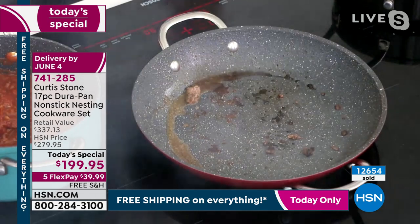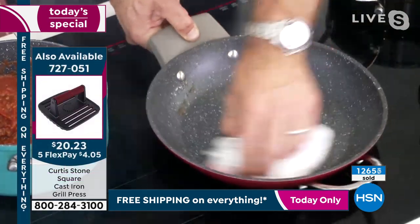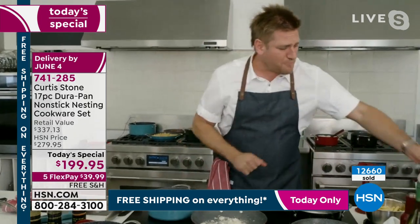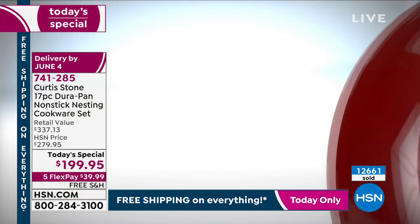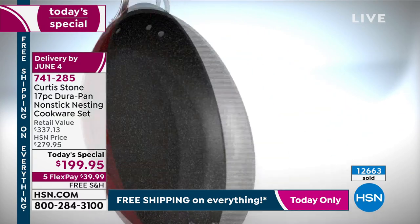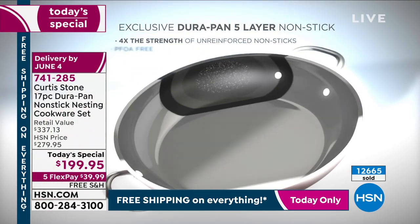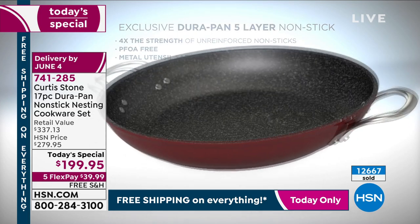He throws Parmesan cheese in and lets it burn on. Then he walks through the animation of how the cookware is built: starting with forged aluminum for wonderful heat retention and conductivity — giving fast, even heat. Then a stainless steel plate makes it super strong. Five layers of DuraPan. It's the only place in the world you can get it — direct from Chef Stone, who in America only sells with HSN.